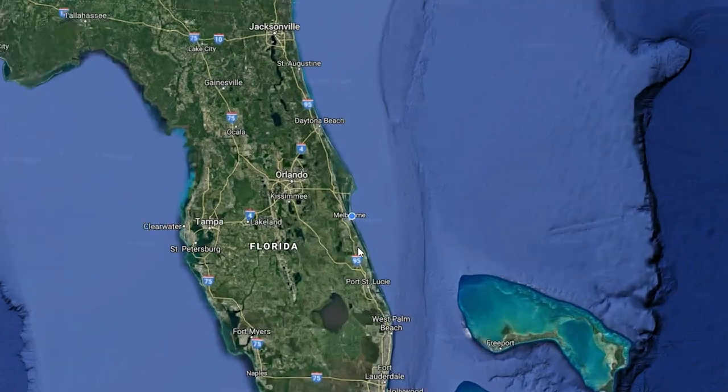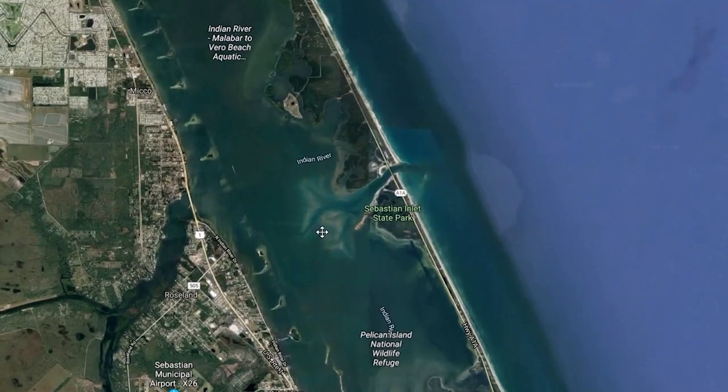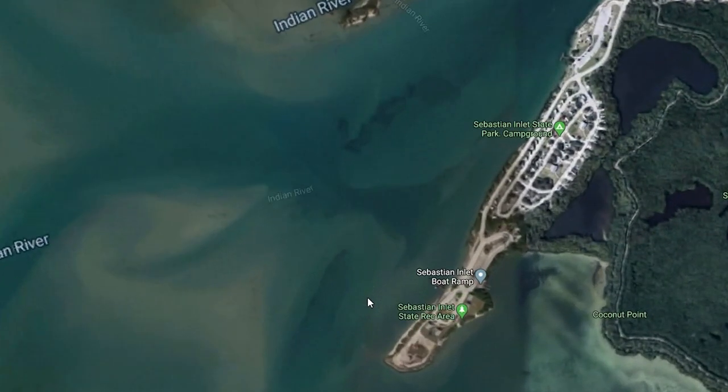Now we're on our way to Sebastian State Park up here to meet up with a buddy of mine, buddy of many years, Gary. He set up camp over here at the campgrounds and we're gonna pop in, do a little visit, take a look at his setup, and enjoy this fine Sunday.